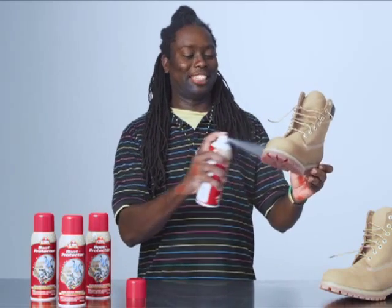Kiwi Boot Protector offers serious protection. Use it! To keep my boots from getting messy, I turn to Kiwi Boot Protector.